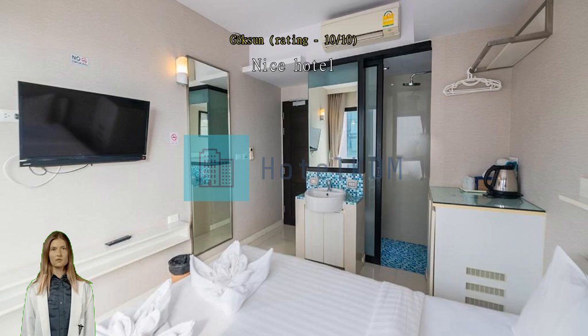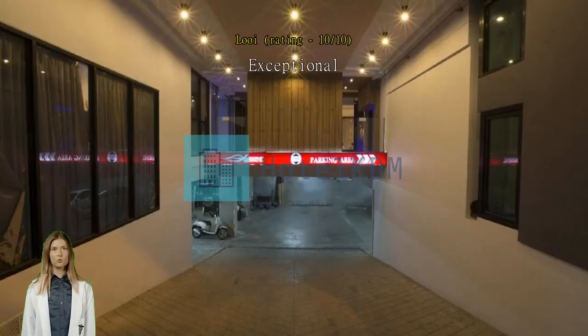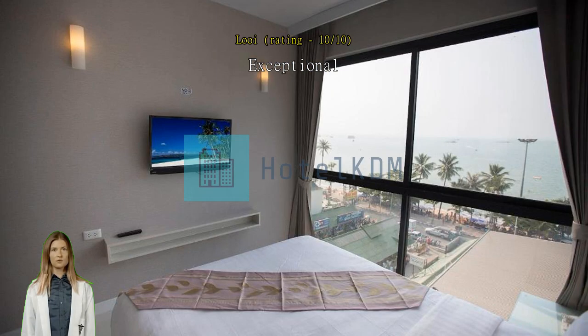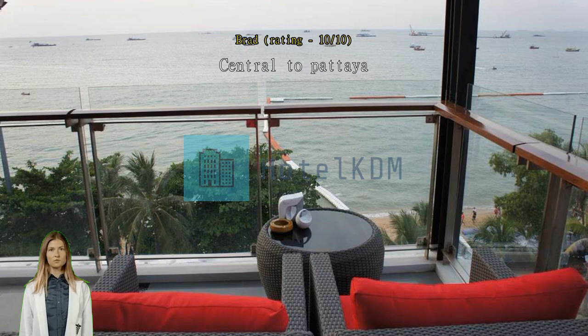Central to Pattaya — not the best views but very central location. Room was small but clean and modern. Kind and helpful staff. Exceptional, really nice, would stay again. Great service and location — only downside was a very small room with no room for luggage.